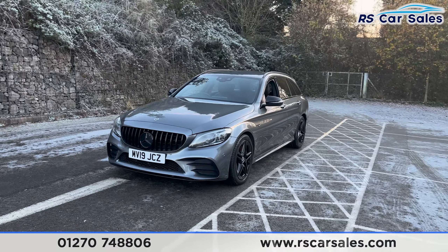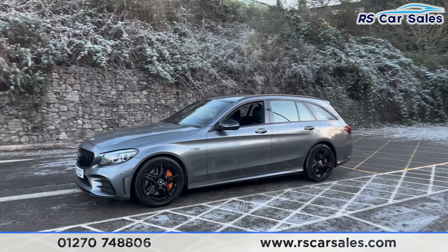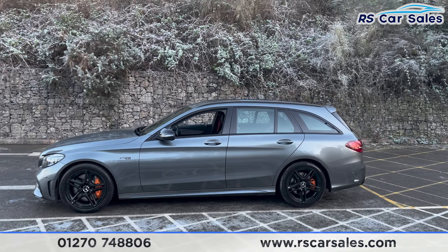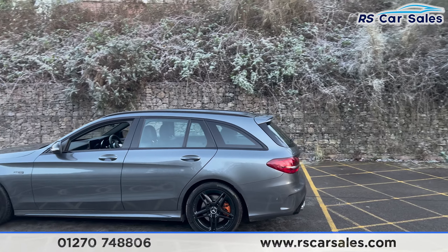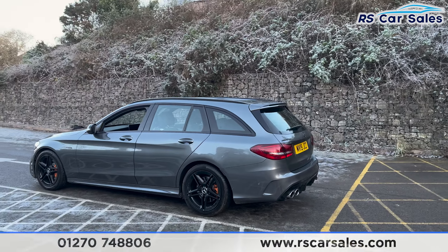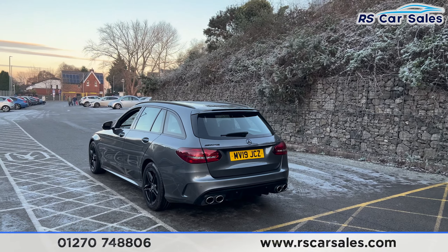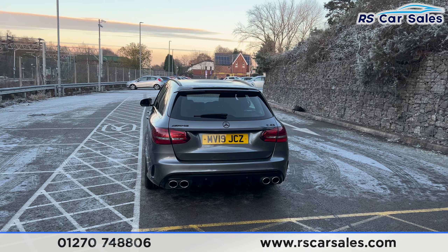Walking around to the passenger side you'll find the colour coded door handles. We have the black door mirrors, black trim around the windows, and the black roof rails up top. We have the rear spoiler sitting nice and flush. We also have front and rear parking sensors with a visual display and a reversing camera, along with the quad tip AMG performance exhaust and the rear diffuser.